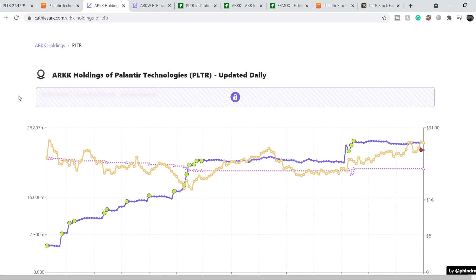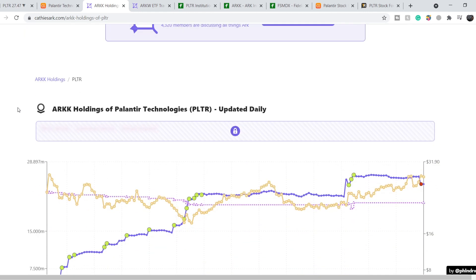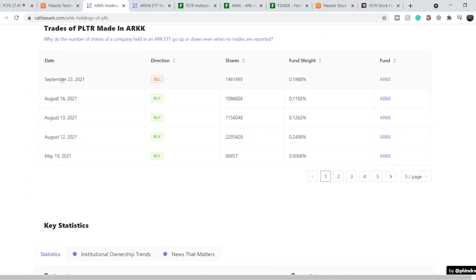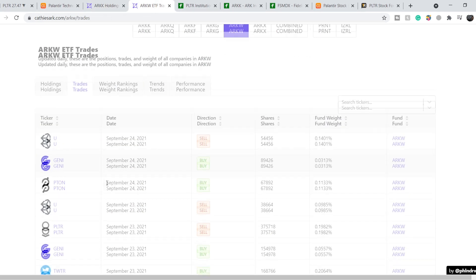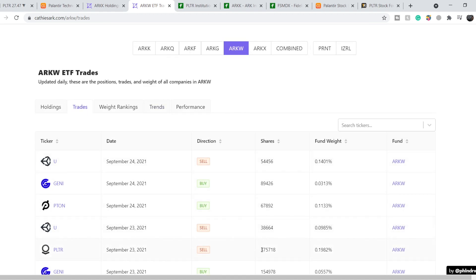We are on the kathisark.com website, which tracks all the buys and sells of ARK Funds. As you can see, we have Palantir ticker with ARKK holding. On September 23rd, they sold almost 1.46 million shares of Palantir. On top of that, they also sold with the ARKW Fund almost 400,000 shares. So the total amount of shares sold is about 1.83 million shares, and the total value of these shares is about $50 million.